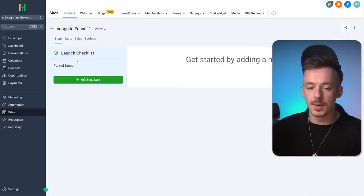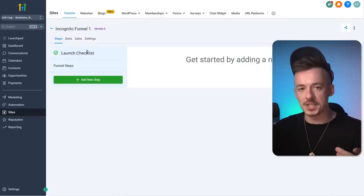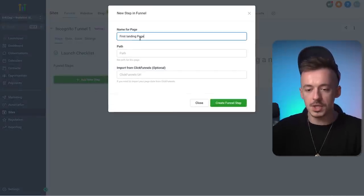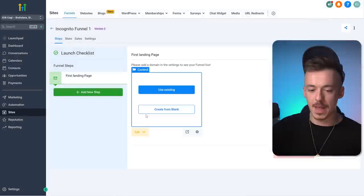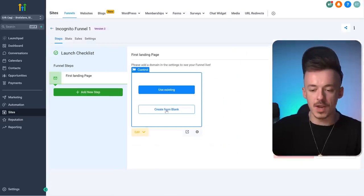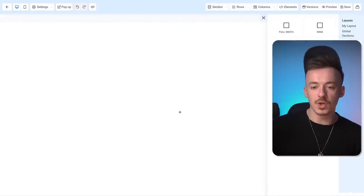Once it opens up, you can see on the left-hand side is the launch checklist and all the pages in the funnel. The good part is we really need just one page. Add a new step — let's call it 'Free Video' — then click 'create a funnel step.' Now click 'create from blank.' We're going to use a blank page to create it according to the template I'm going to show you.